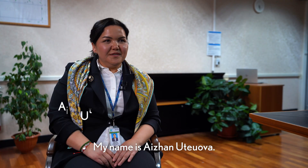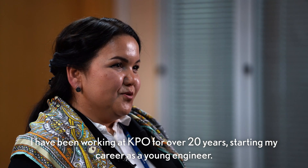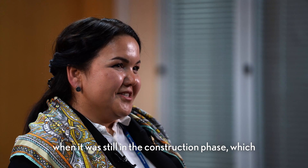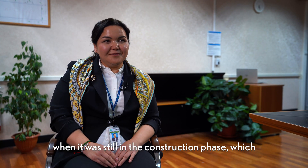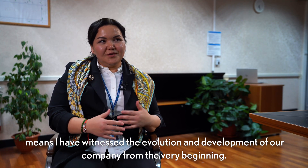My name is Ajana Tiova. I am a manager of the general project department. I work in KPO for more than 20 years. I started my career as a young engineer after university. I came to Karachaganak when it was still in the field of construction, so I can say that I am looking at the evolution of our company and its development from the very beginning.